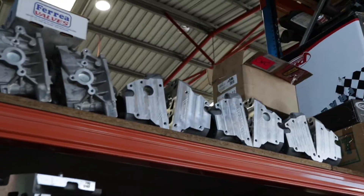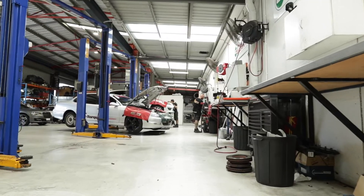Hey guys, my name's Kent, I'm from Hytalk Performance. Today we're just going to show you around our workshop here on the Gold Coast. We've been operating for just on 16 years now, been in this new facility four years and we're going to give you a quick walk around.